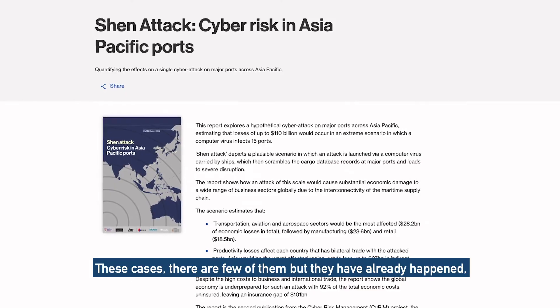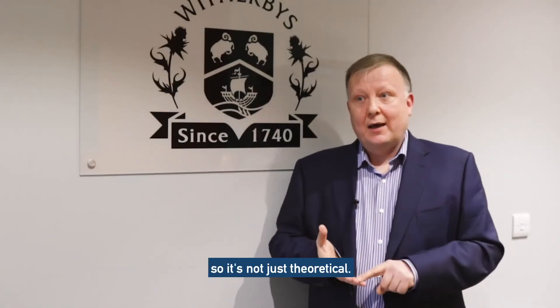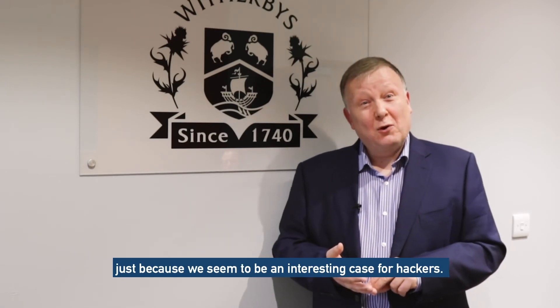These cases — there are few of them — but they have already happened. So it's not just theoretical. I just think that it's bound to be something more and more frequent in the future, just because we seem to be an interesting case for hackers.